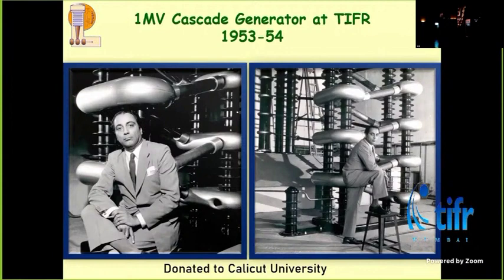When this cascade machine was dismantled and sent off, we built the Pelotron adjacent to the cascade hall. The cascade hall became the user beam hall for the Pelotron. Both things are adjacent and in one corner of the institute.